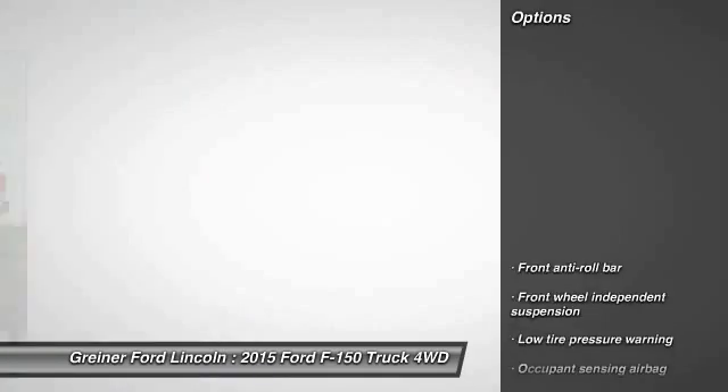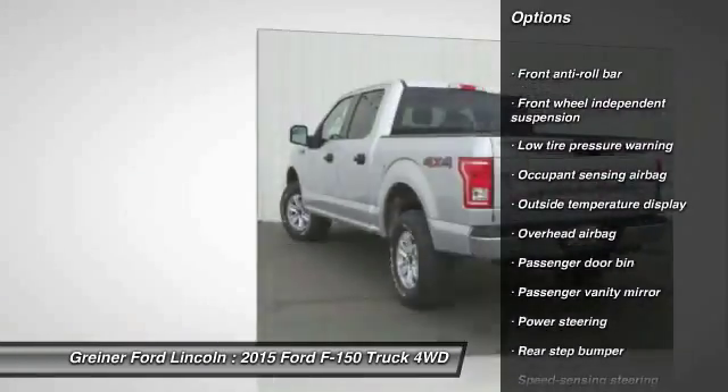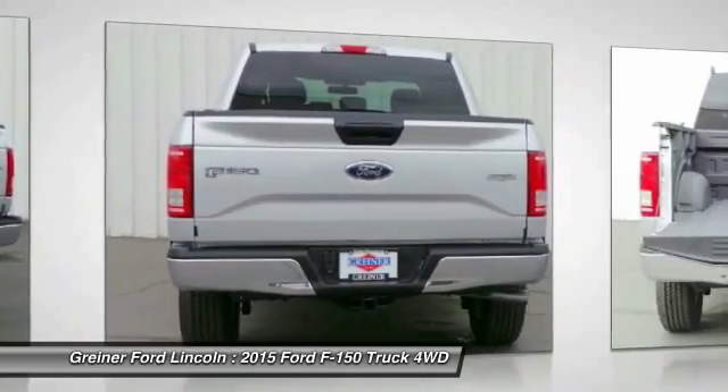Here are some of this vehicle's great options: traction control, dual airbags, power steering, air conditioning, front four-wheel disc brakes, electronic stability control.